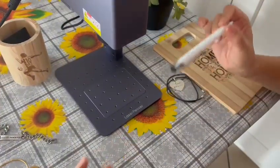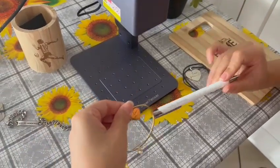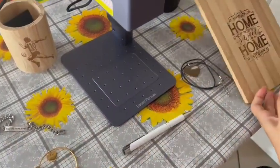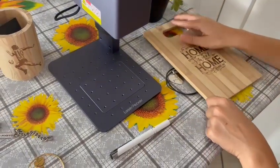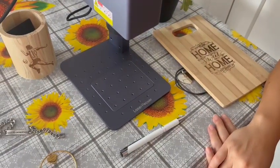As you can see, you can make a lot of different types of designs and everything is so perfect and so cute. So thank you LaserPecker and thank you for watching. Have a nice day!